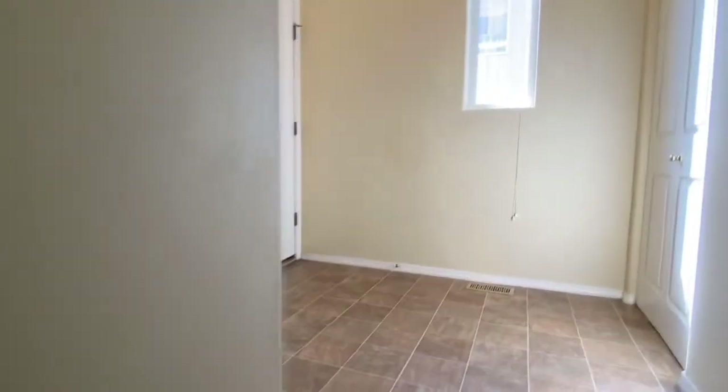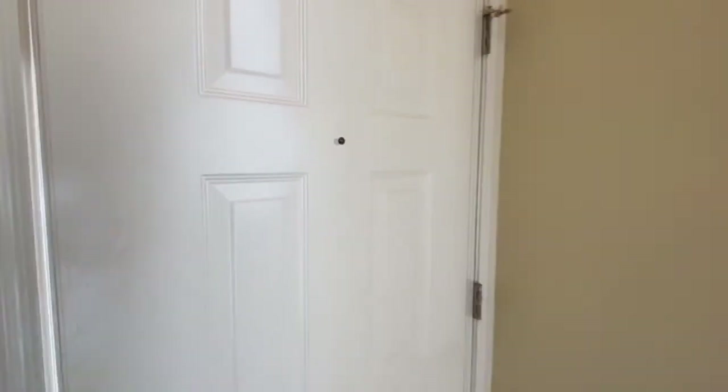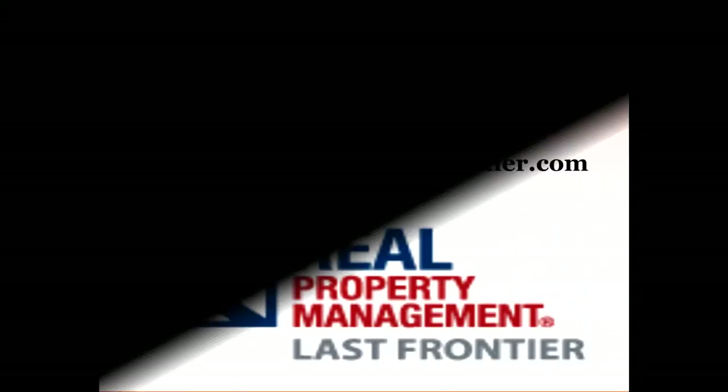That does conclude our tour of this home on Baxter Terrace. If you are interested, please give RPM Leasing a call.